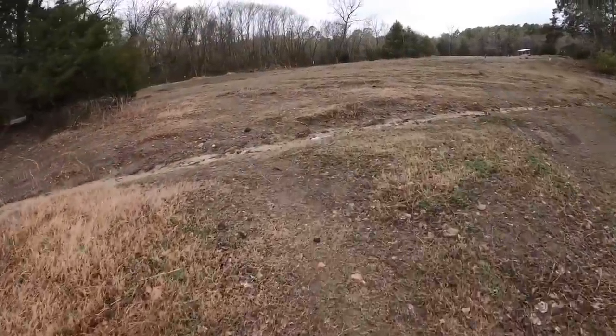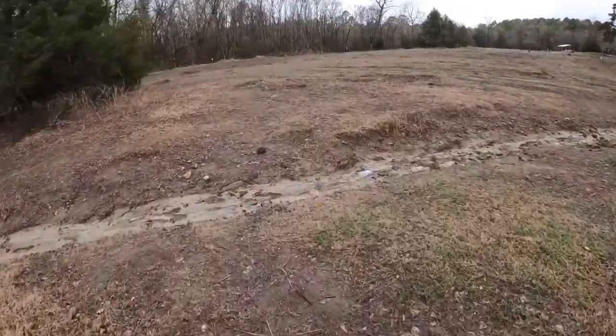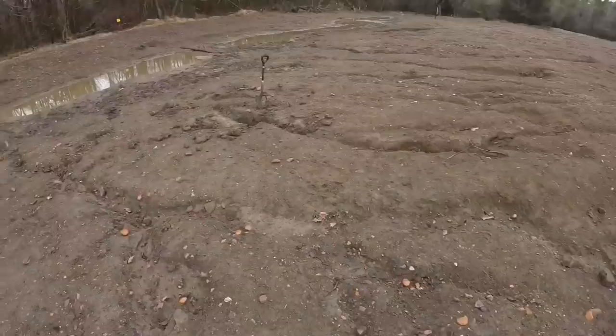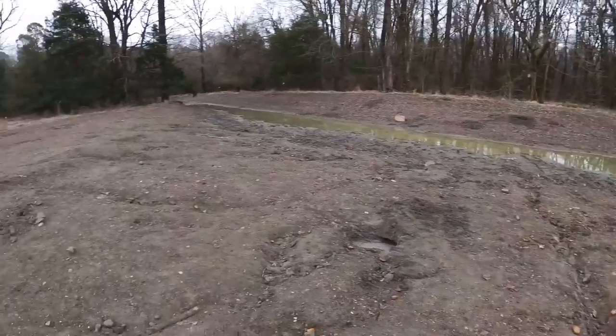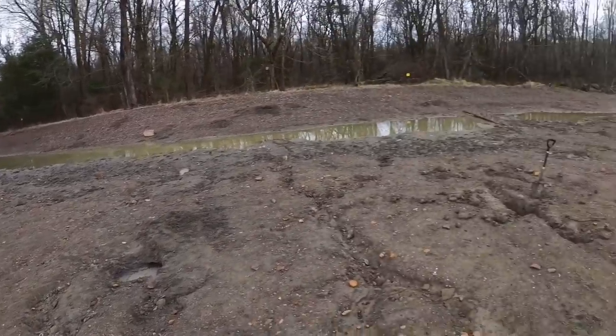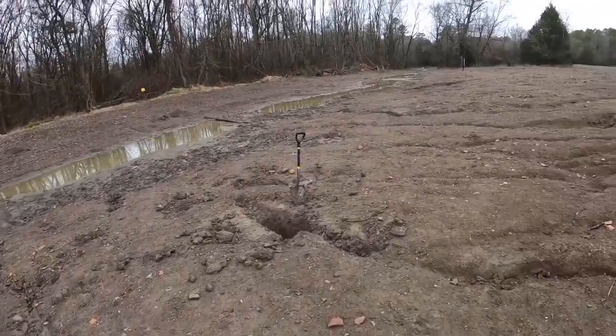I'm going to head over here to the new trench and see if anything good has washed up. Here's the new trench — full of water, and it'll be full of mosquitoes this summer.